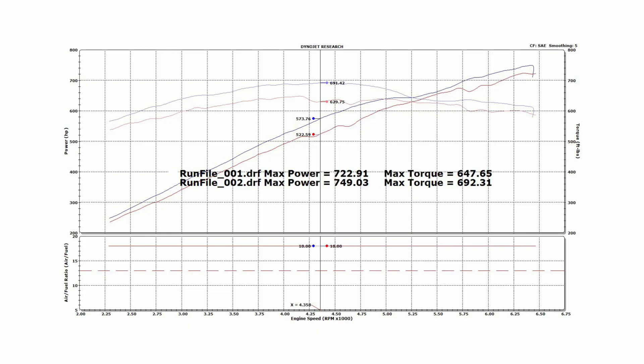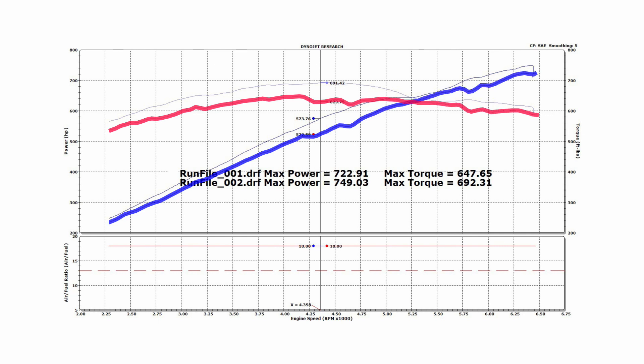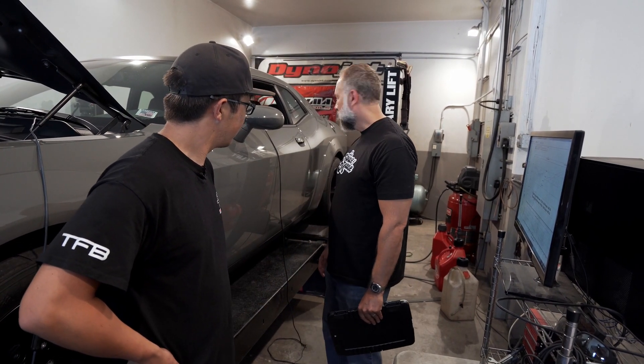We just ran the car on 100 octane and the results were pretty impressive. On 91 octane we did 722 horsepower and 647 pound-feet of torque at the rear wheels. Once we bumped it to 100 octane and used the PCM tune, we went to 749 horsepower and 692 pound-feet of torque. That's right in that 10 percent driveline loss range — really at the low end, since 10 to maybe 15 percent is kind of standard. That's a pretty good gain — we're talking about 27 horsepower and 45 pound-feet of torque on a car from the factory. Yeah, I'm pretty impressed.